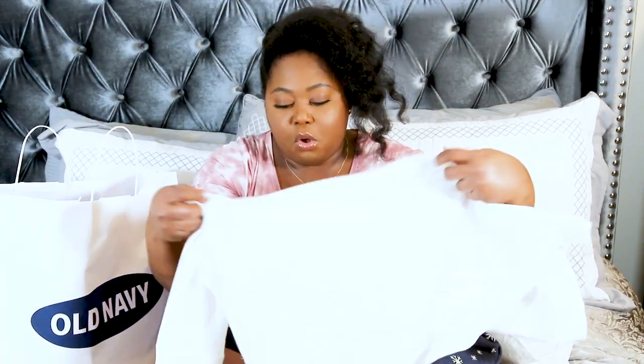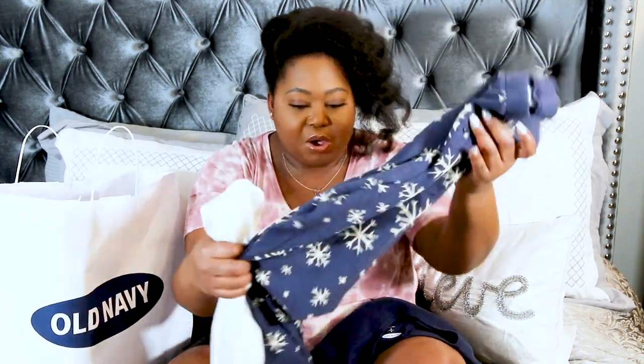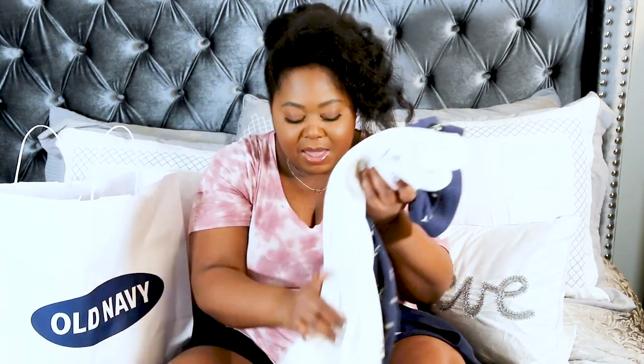I also got a white top to mix and match with the snowflake pants. It's the same waffle thermal knit style, long sleeve as well. We're in the holiday season so it's nice and cold — you need to be cozy! Even though the snowflakes aren't white, I think the white top still works and looks good paired together.